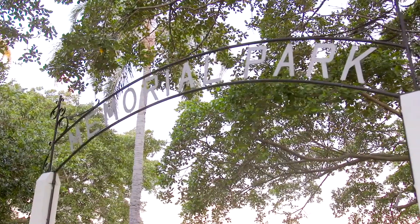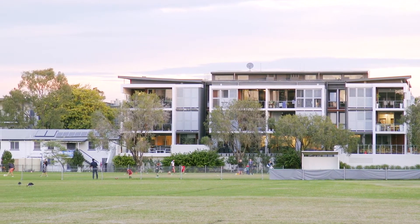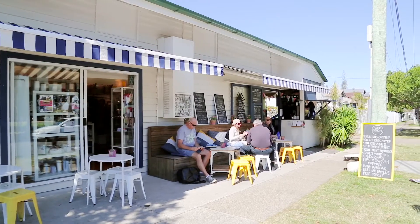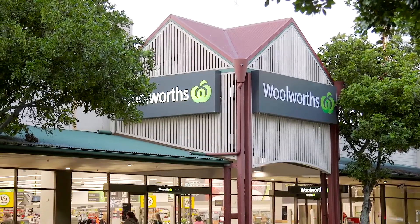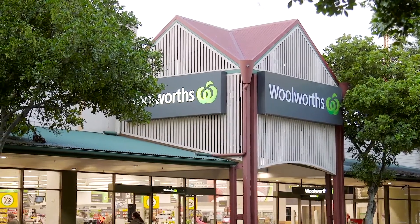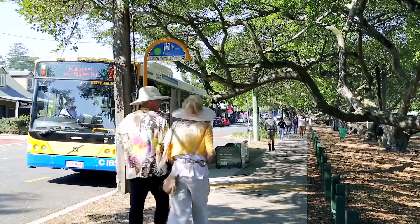Built right on the edge of the Bulimba Memorial Park, you'll have everything at your fingertips. If you feel like a coffee, just walk across the street to French Twist. If you need some groceries, just walk across the park to Woolworths. You will be spoilt for choice living here.